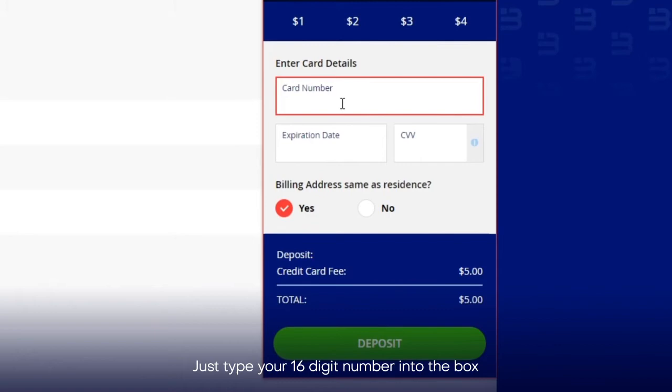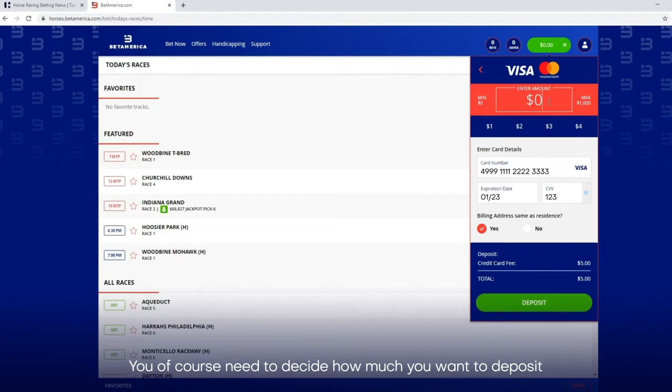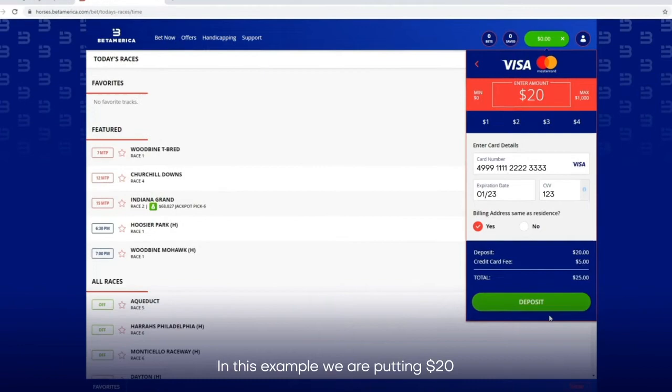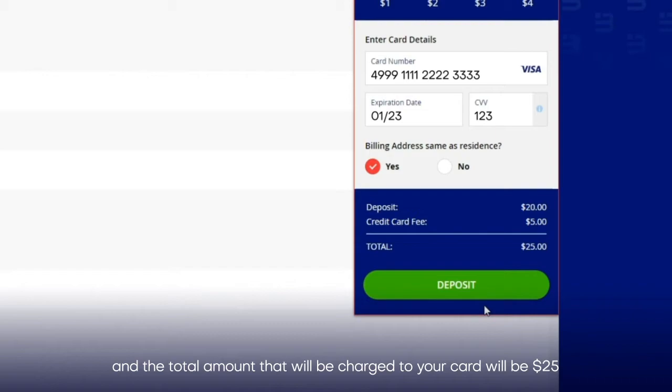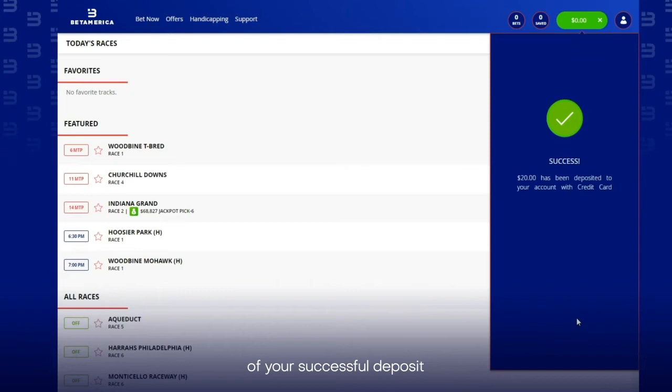Just type your 16-digit number into the box, combined with your expiration date and CVV number — the 3-digit number on the back of your card. You of course need to decide how much you want to deposit, and BetAmerica clearly shows how much you are putting into your account and the fees involved. In this example, we are putting $20, and the total amount that will be charged to your card will be $25. Click deposit and give the site time to communicate with your card provider. Once completed, you will get an on-screen notification of your successful deposit.